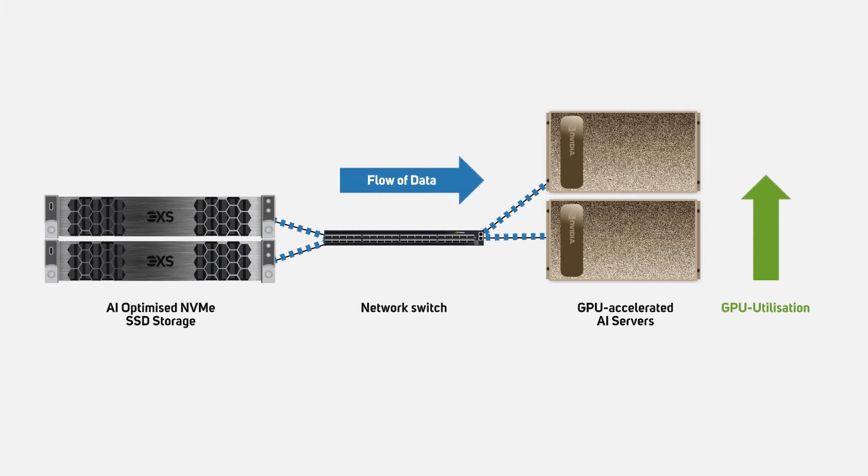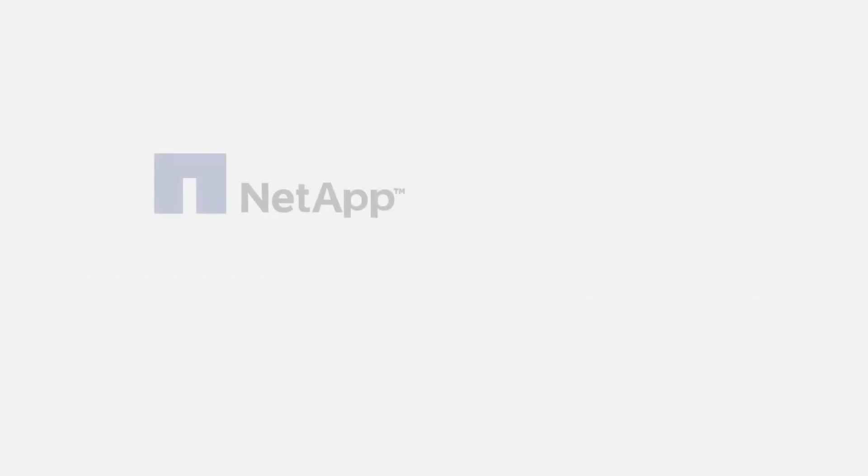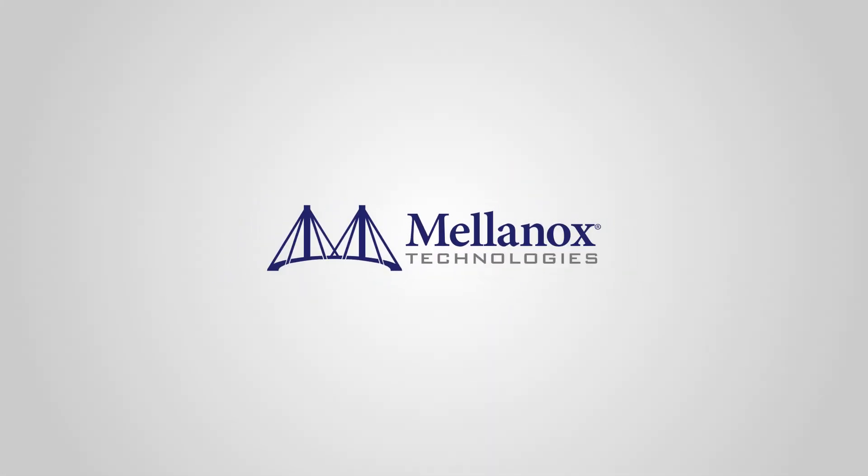Over this period it also became apparent that hefty GPU-accelerated hardware alone couldn't drive the AI evolution. High-performance storage and networking interconnects were also needed in order to keep data flowing into the GPUs at a high enough rate to maximise their utilisation and deliver results in the shortest time. Storage options based on NVMe SSDs came thick and fast from enterprise storage vendors such as NetApp, DDN and Dell. But there was really only one networking partner of choice, and this was Mellanox.